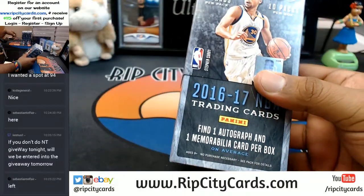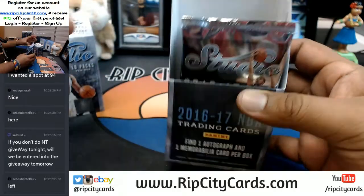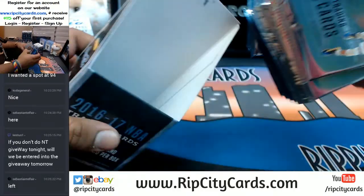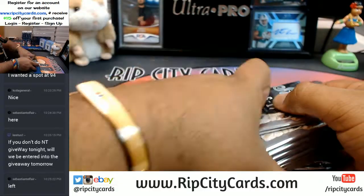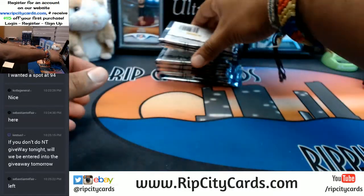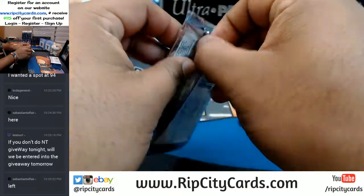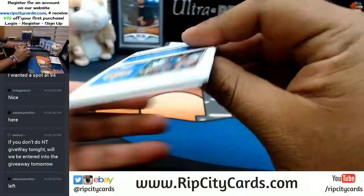I haven't seen this in a while — there's an auto and a relic per box. Relics, memorabilia, patches — it's all the same jargon. I'm going to go pack by pack on this. I haven't seen this in a while so I want to see what we got.